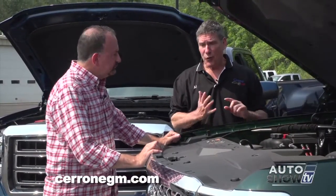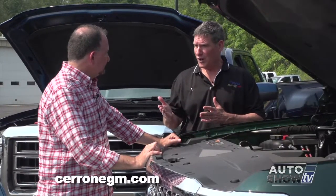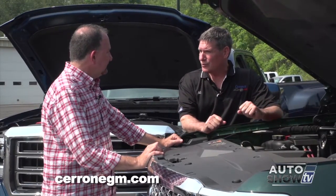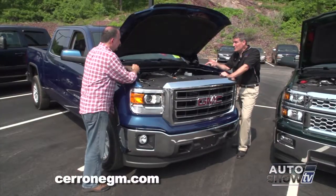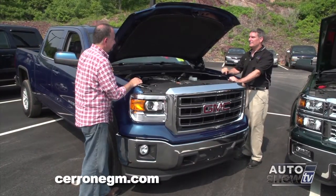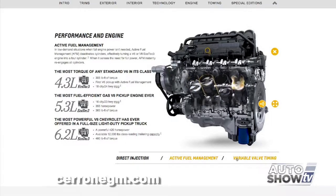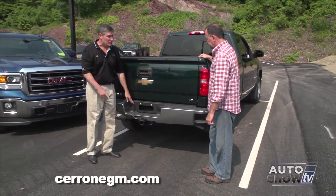The base engine is a 4.3-liter V6 with 305 pound-feet of torque. It comes standard in most of the half-ton trucks, delivers great gas mileage, and has good towing capacity. The next engine is the 5.3-liter V8 with 355 horsepower — obviously it can do a lot more work. And let's not forget the big boy: the 6.2-liter V8 with 420 horsepower and an available 12,000-pound towing capacity. Silverados and Sierras can also come pre-wired from the factory for a trailer.